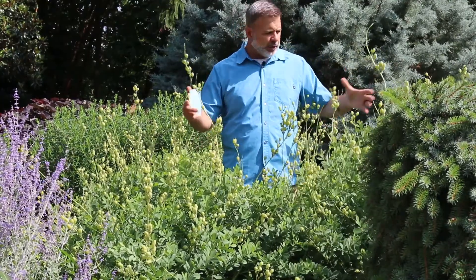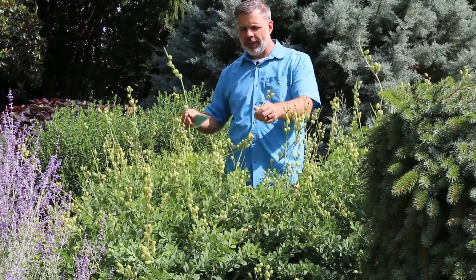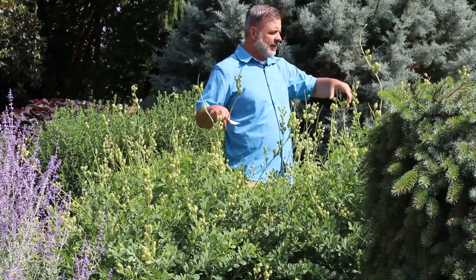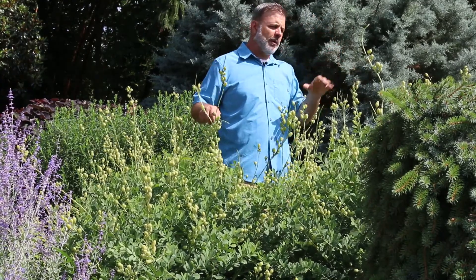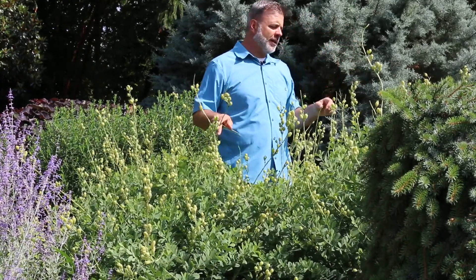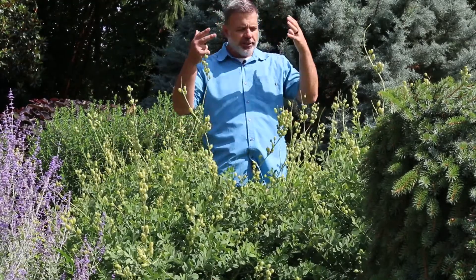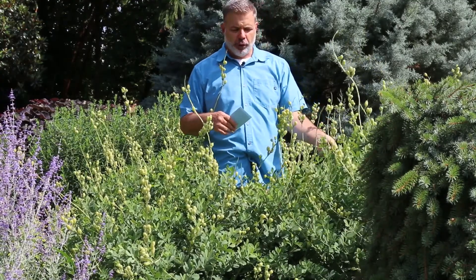It looks like I'm just standing in this blob of green with these chartreuse things sticking up, but every one of these chartreuse stalks was a bloom. This is a mid-spring bloomer for us, and a beautiful one. Tall stalks that stand up on end, nice kind of soft blue foliage.